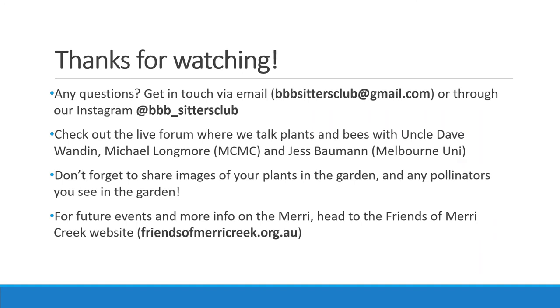That brings us to the end of the video. We've briefly gone through a few different types of insect pollinators you'll see around your plants, but there are thousands of native pollinators in Australia and some can be really hard to identify, so don't worry if you can't get an exact species. Taking a photo in as much detail as possible can help, and getting in touch via our Instagram or email is a great way to share and learn. Be sure to check out the Friends of Mary Creek website for future events on the creek, and thanks so much for watching.